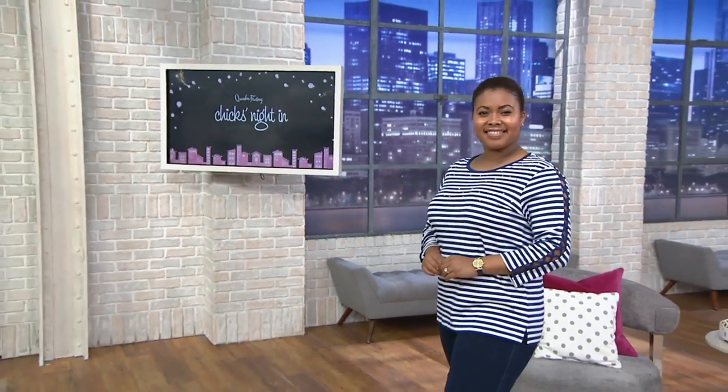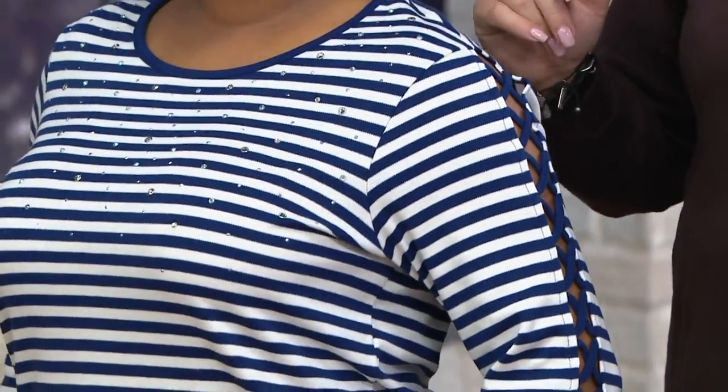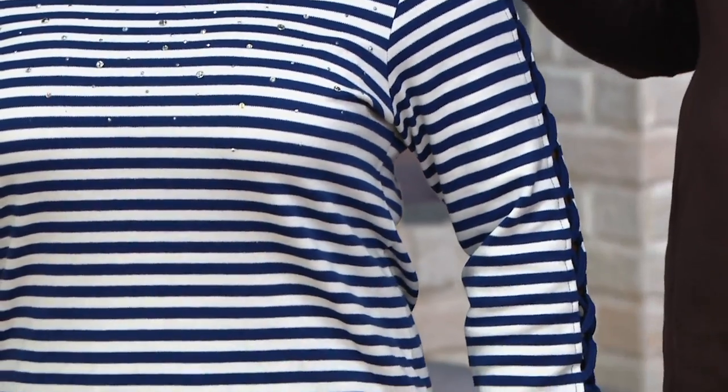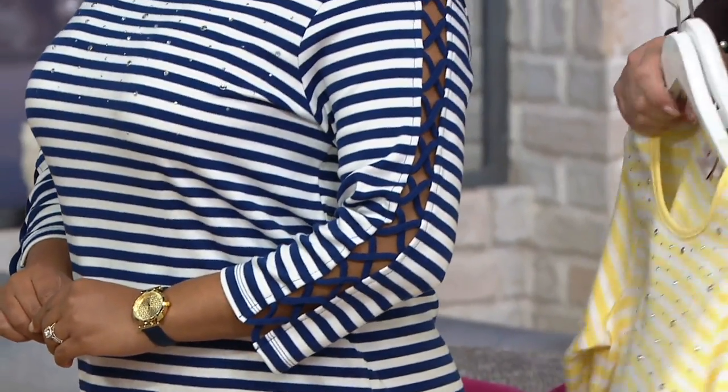Here you have this gorgeous top on our gorgeous Talia, who's 5'2½" and wears our size medium. She had a little trouble this morning with recalling the sizes, but can you just turn to the side? I really want to show the sleeve detail here.